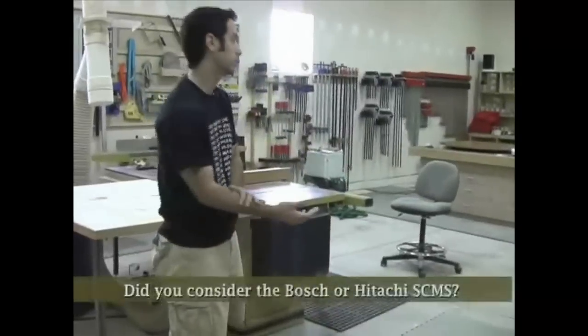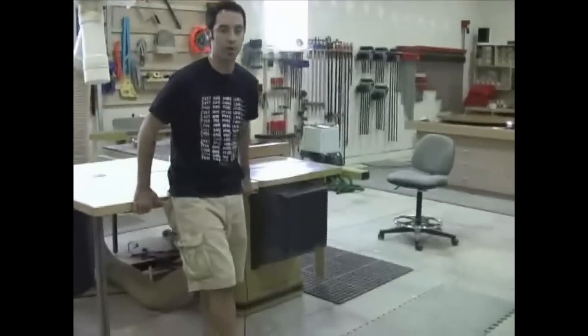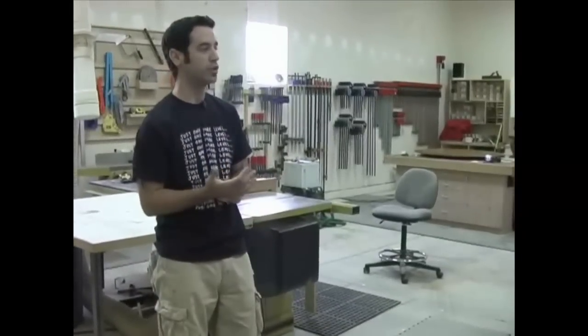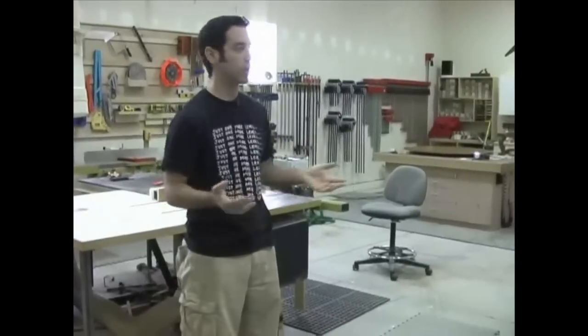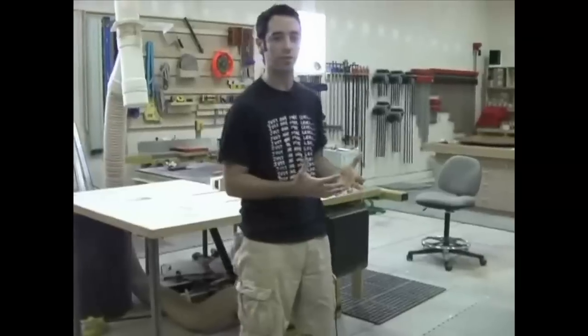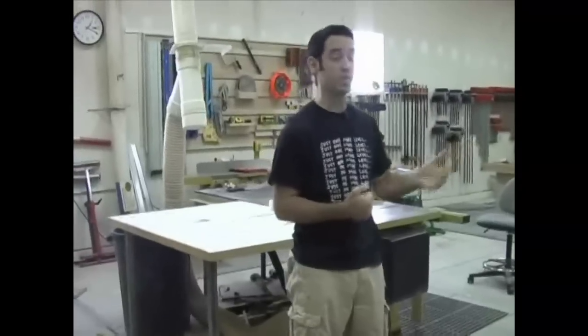I considered all the miter saw brands and read all the reviews on Amazon and started asking around. I was originally looking at the DeWalt but started hearing from a lot of people that it's not exactly as accurate and doesn't hold its settings as well. I heard pretty good things about the Bosch too. The Makita just stood out for me as being the most accurate unit. Not that there's anything wrong with the Hitachi or the Bosch, but this was the best choice for the type of work I do.